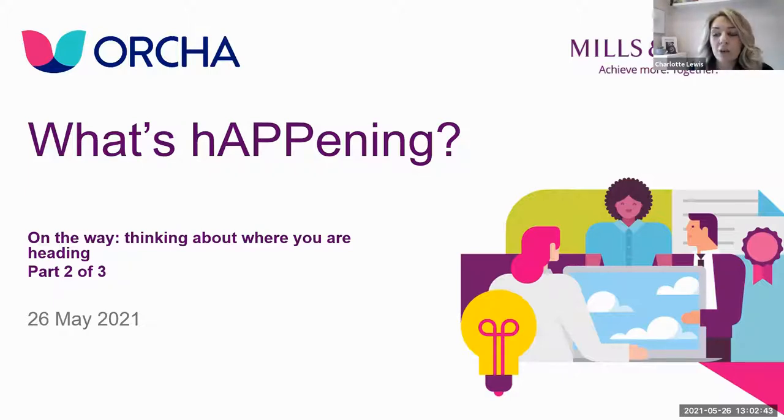For those who weren't here last time, I'm going to introduce Orca and Mills and Reeve so you know who the organizations are. Orca is the world's leading independent digital health evaluation and distribution organization, enabling safe digital adoption. Mills and Reeve provide legal and regulatory advice and support to those operating within the health, life sciences and technology sectors, and are experts in digital health.